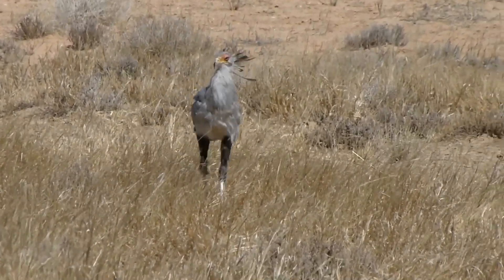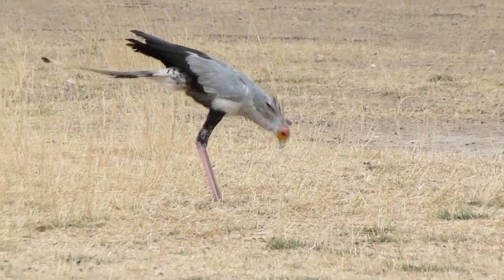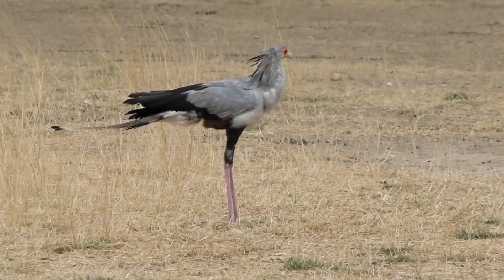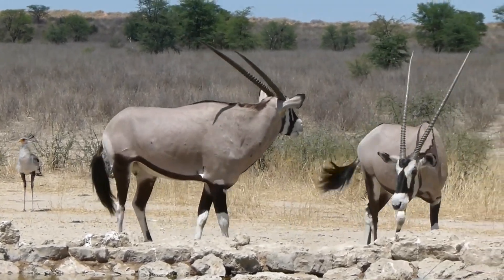They are known to inhabit a wide range of environments, from arid deserts to lush wetlands. These birds are highly adaptable and can often be seen in both rural and urban areas scavenging for food.